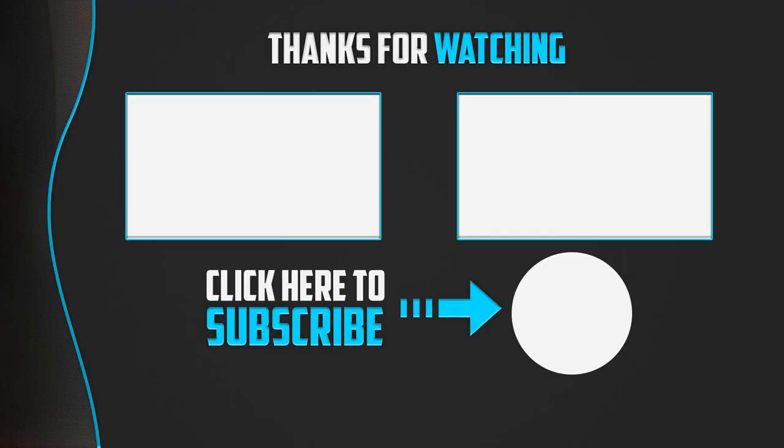Thanks for watching guys. I hope you liked this video and found it helpful. Please make sure to like, comment, and subscribe. If you have any questions related to these products, you can leave a comment down below and I will get back to you as soon as possible. Thanks for listening. Thank you.